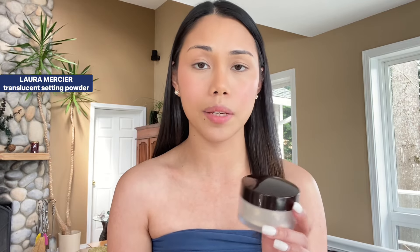Then now, I will lightly set my face using the Laura Mercier Translucent Setting Powder.